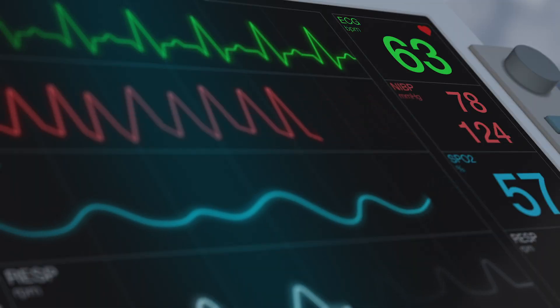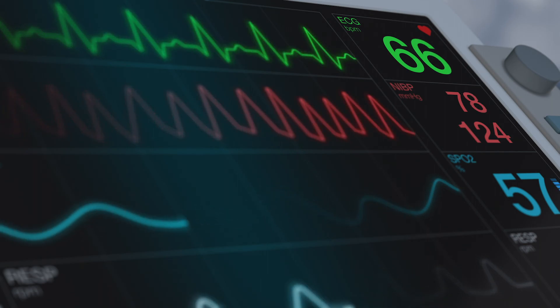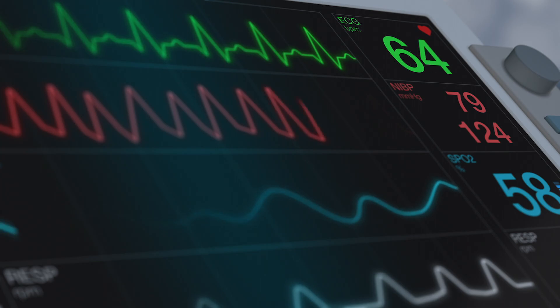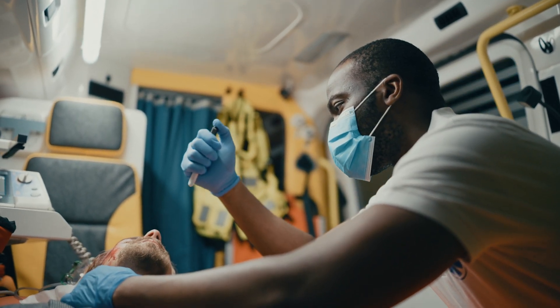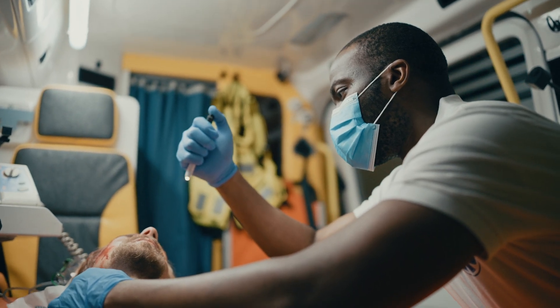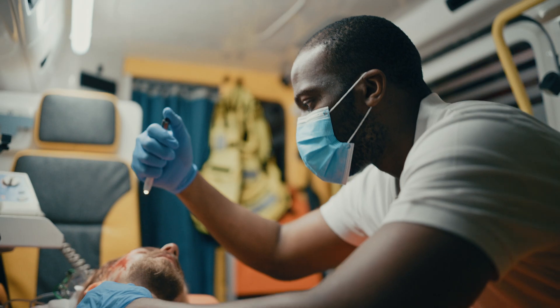The typical process is that someone develops symptoms and calls 911. EMS will come to your house, do an emergency EKG, and will see changes consistent with a STEMI. At our institution, we allow EMS services to activate what's called the STEMI protocol, so the STEMI code is activated from the field.